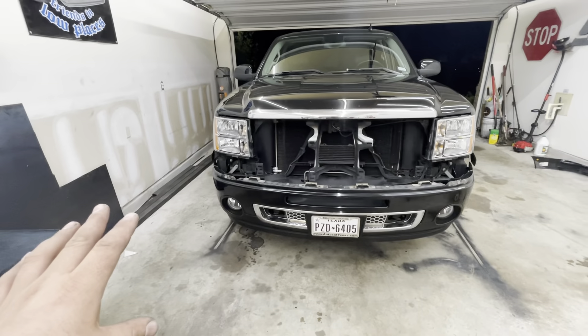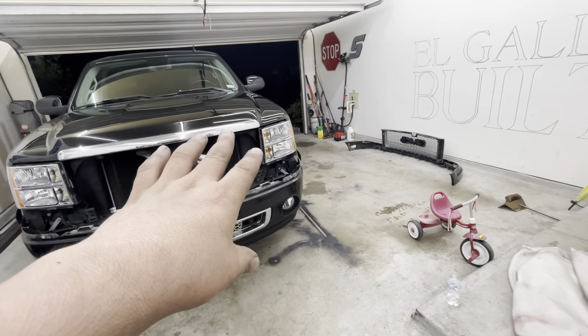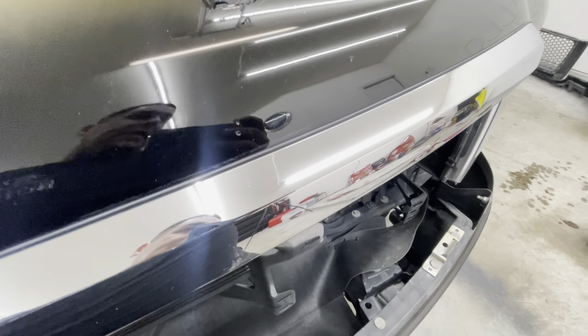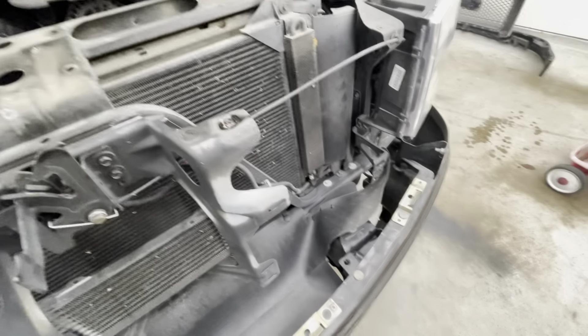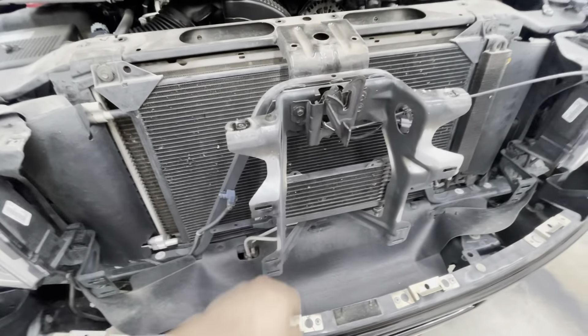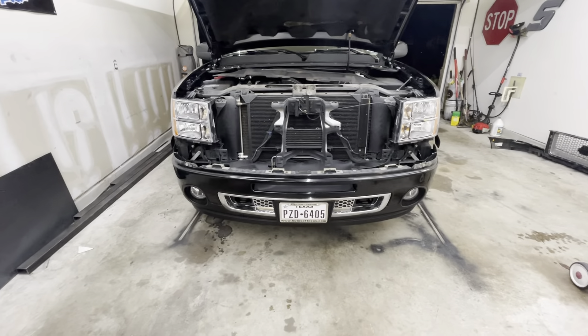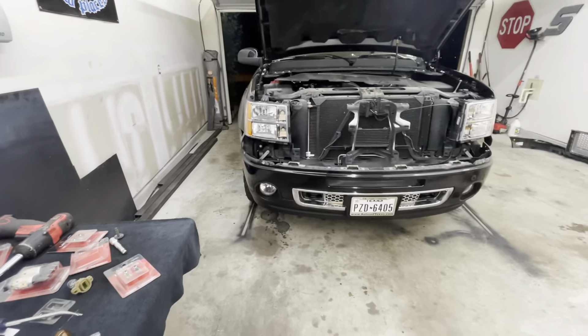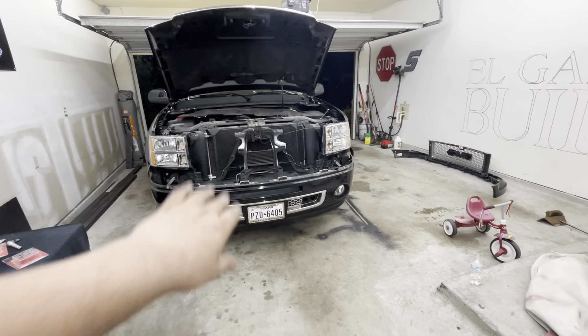Now I'm going to go ahead and finish swapping out the driver side. I also want to touch up this random little bare spot of metal on the radio surround because that does stick out through the chrome. I'll finish doing these driver side LEDs and then we'll pick it back up when everything is back on.